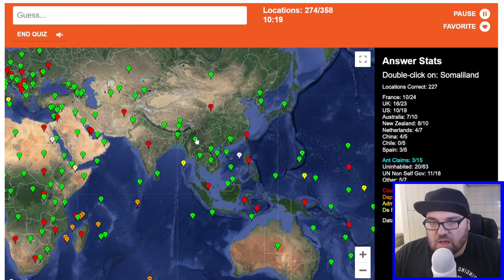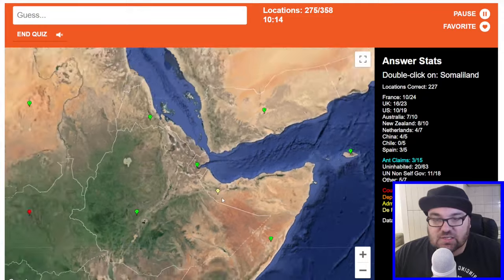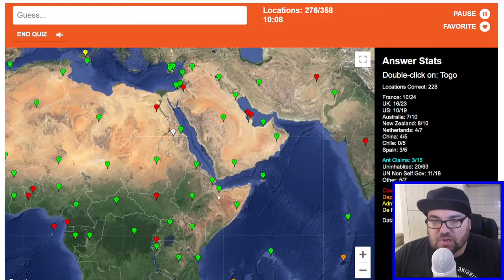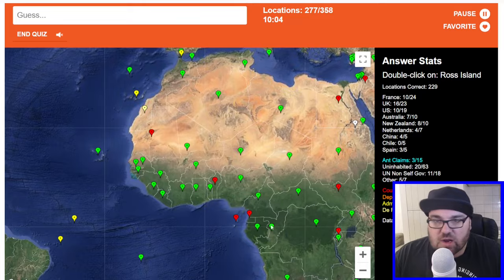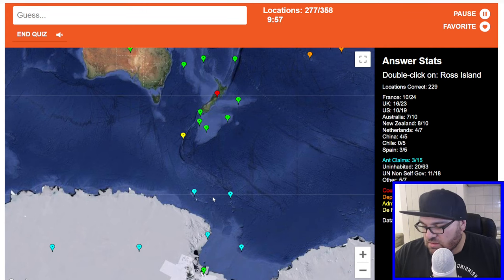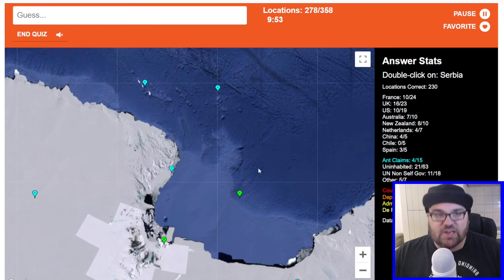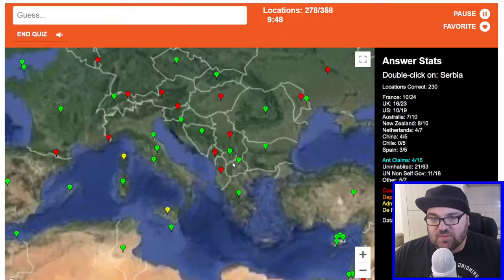Burma or Myanmar — there might be a new country coming in called Chinland, it's declared self-governing independence because of a civil war going on there. This is Somaliland, a de facto independent country. Togo is the skinny one. Ross Island — this is the New Zealand base. This is the Ross Sea, I think. Maybe this is Ross Island? It is — perfect. I think that's just because it's so close to the New Zealand Antarctic claim.